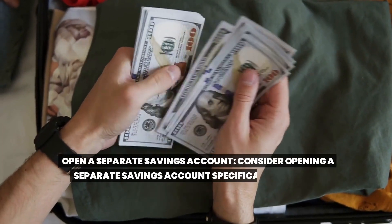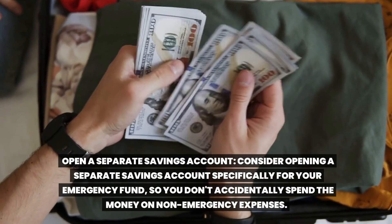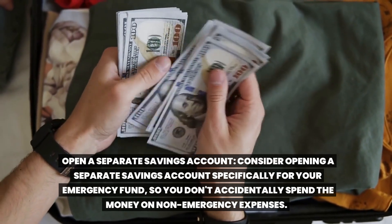Open a separate savings account. Consider opening a separate savings account specifically for your emergency fund so you don't accidentally spend the money on non-emergency expenses.